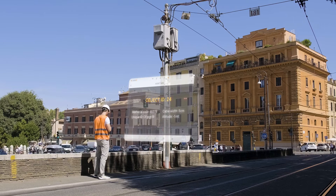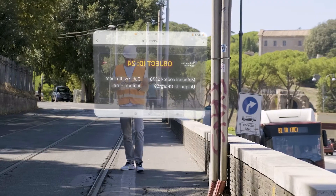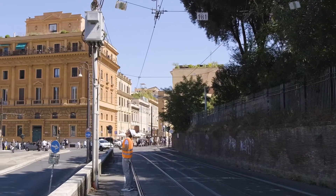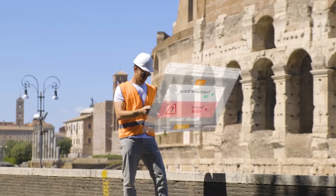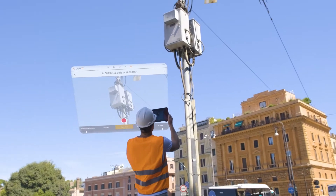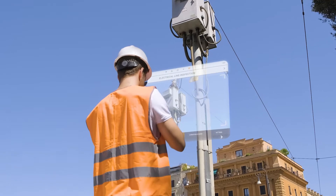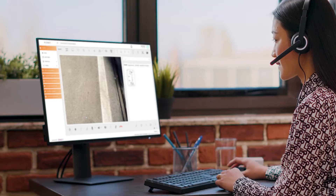Visualizing precise details and information about the asset to be maintained. In case of need, the operator can follow step-by-step digital work instructions, taking pictures and recording videos directly in the field. Moreover, the collaboration between the field and experts from remote is ensured at any time, at any place.